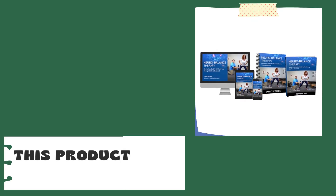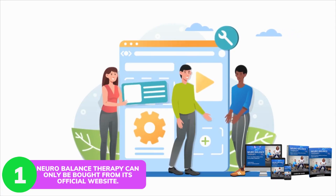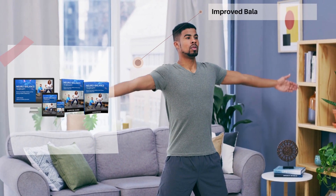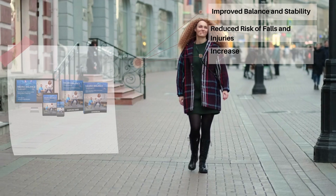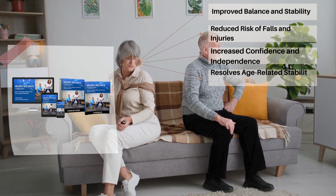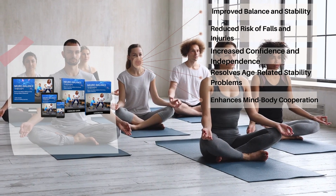This product has the following cons: NeuroBalance Therapy can only be bought from its official website. This product has the following features: improved balance and stability, reduced risk of falls and injuries, increased confidence and independence, resolves age-related stability problems, and enhances mind-body cooperation.